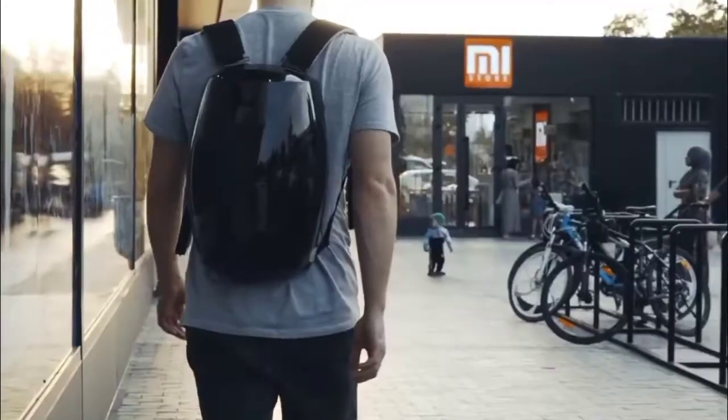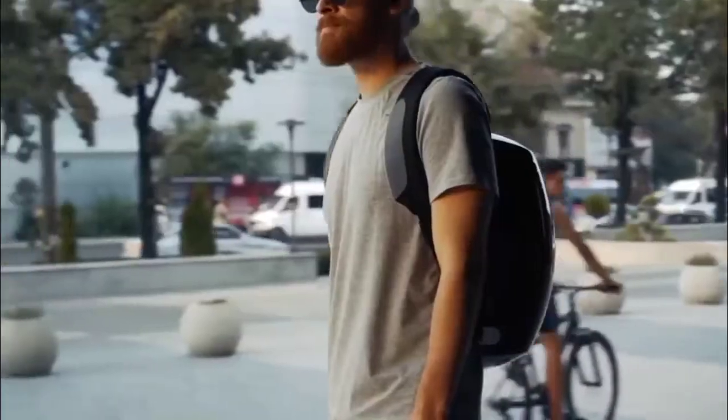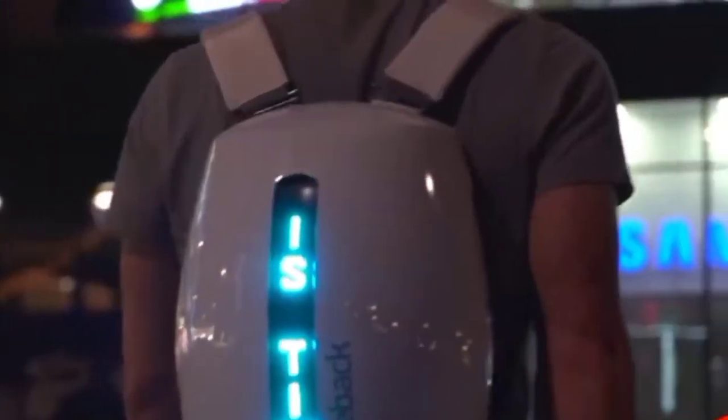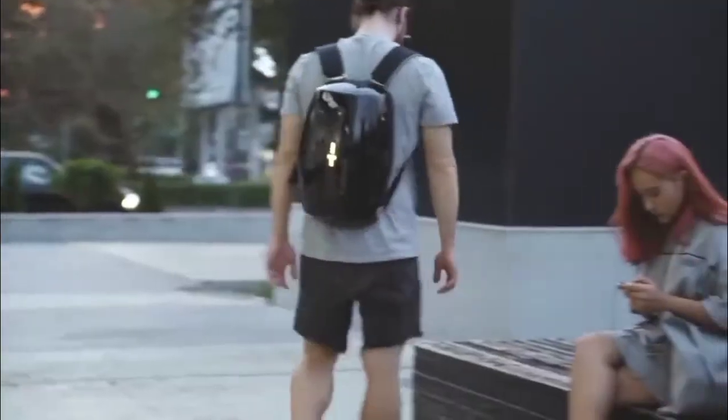The special thing about this backpack is that you have an LED panel on the front of it, where you can play different types of animations. Its control will be on your mobile phone, where you will be able to play different types of images as well as small messages.